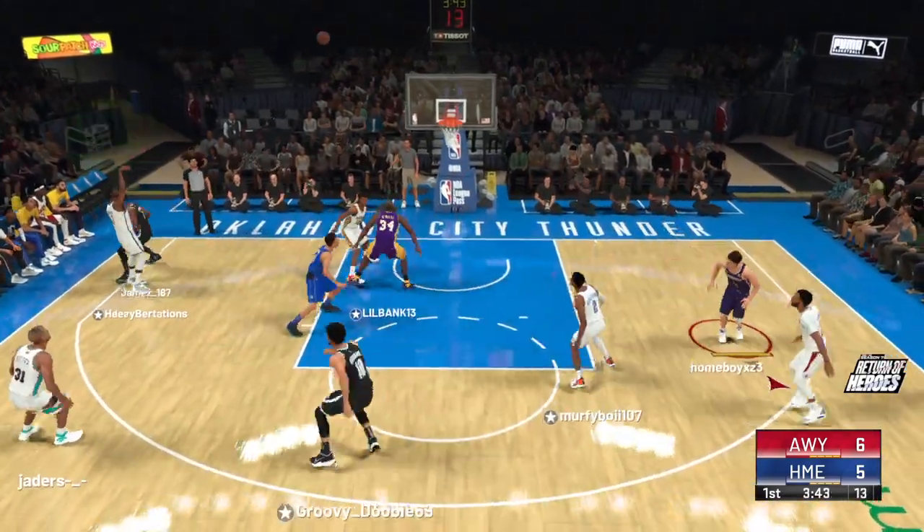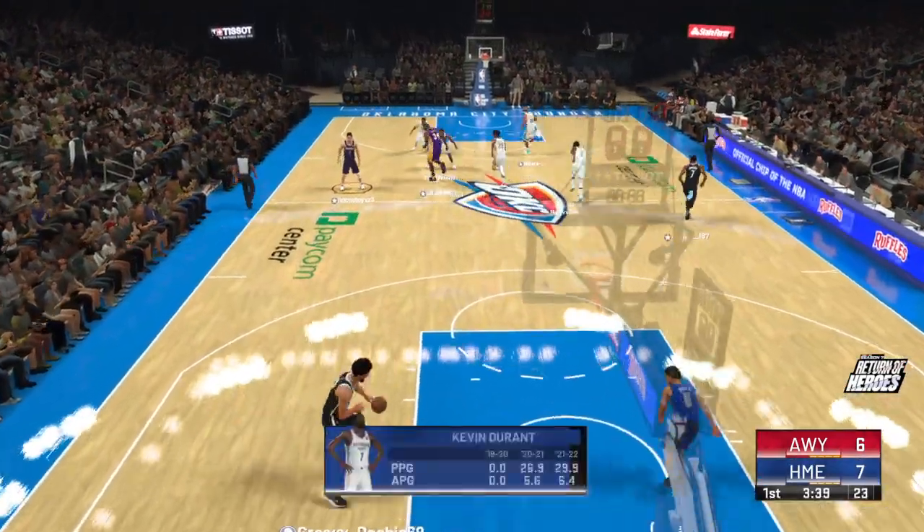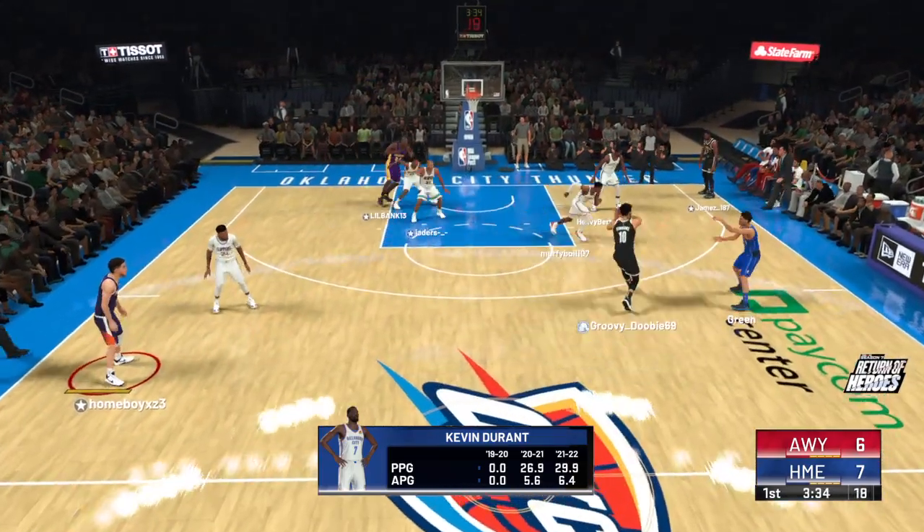It's Durant on the wing. Releases from the wing and drills it. Even a blind squirrel finds an acorn once in a while — I did not think that was going in.